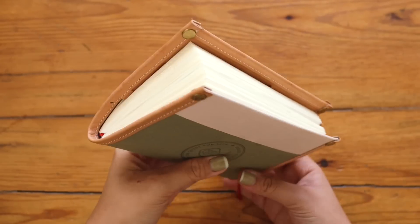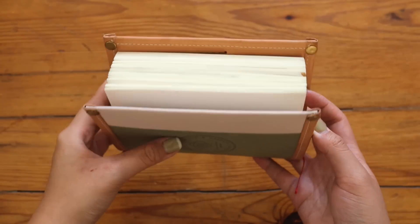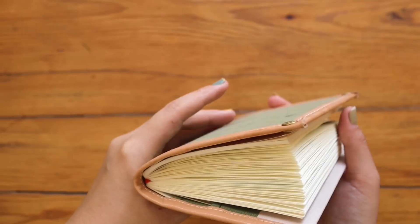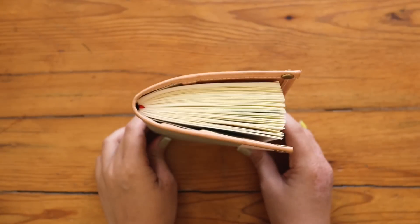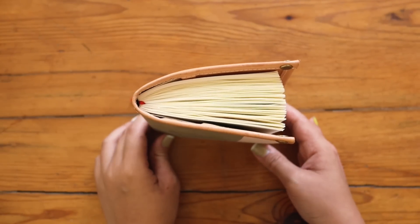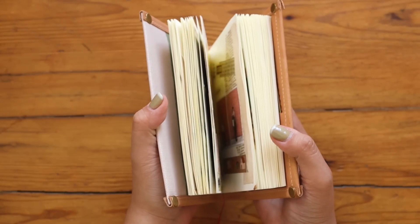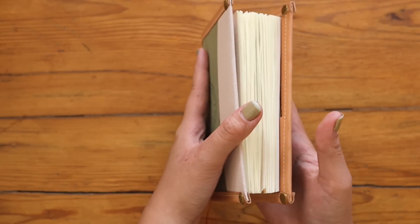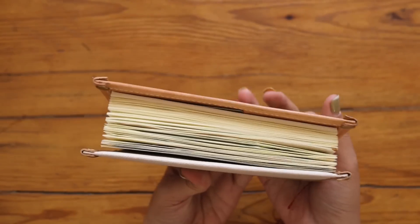Hey everyone, welcome back to the channel. As you can see, we have this chunky journal that I kind of finished — I have a few pages left but I won't be updating them anymore. I definitely want to walk you through the process of documenting my life in this ASICS journal, and I'll also share some tips and what I've learned throughout this format, so make sure to keep watching.